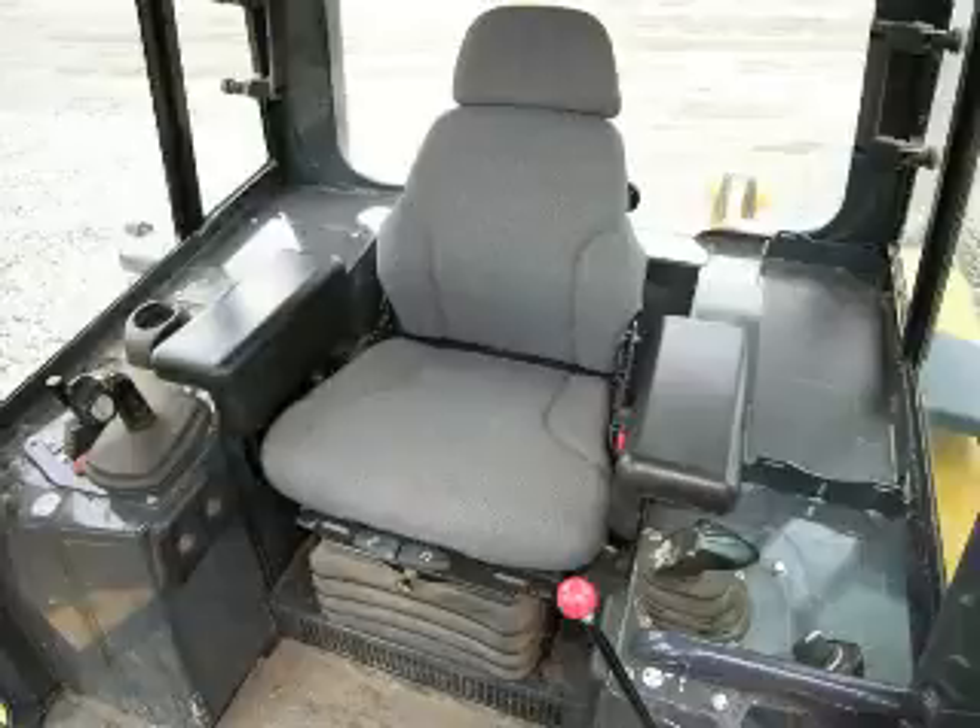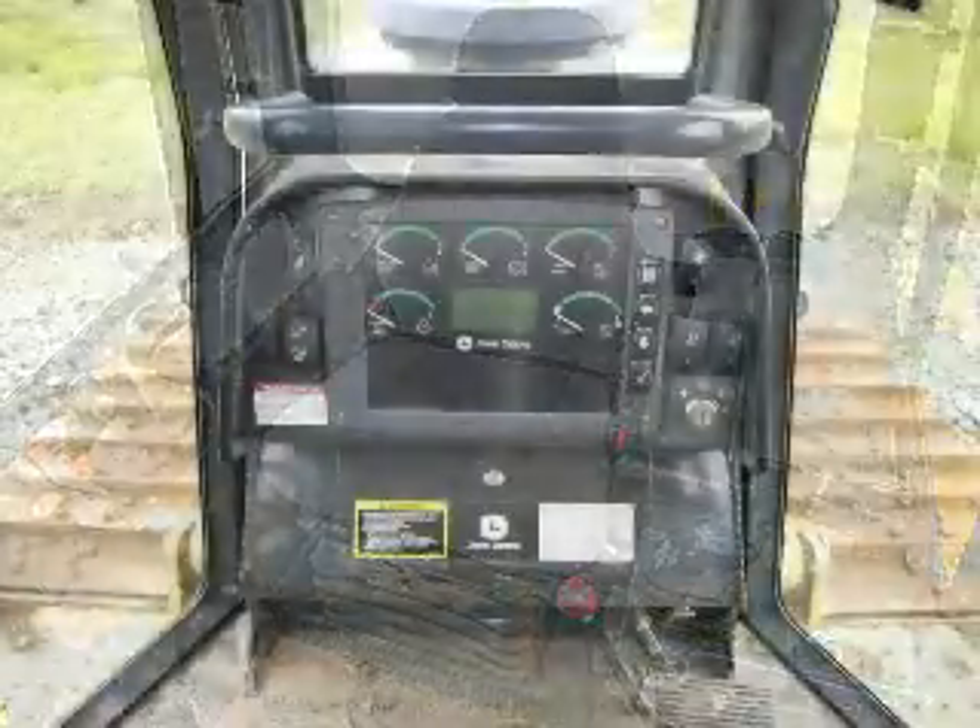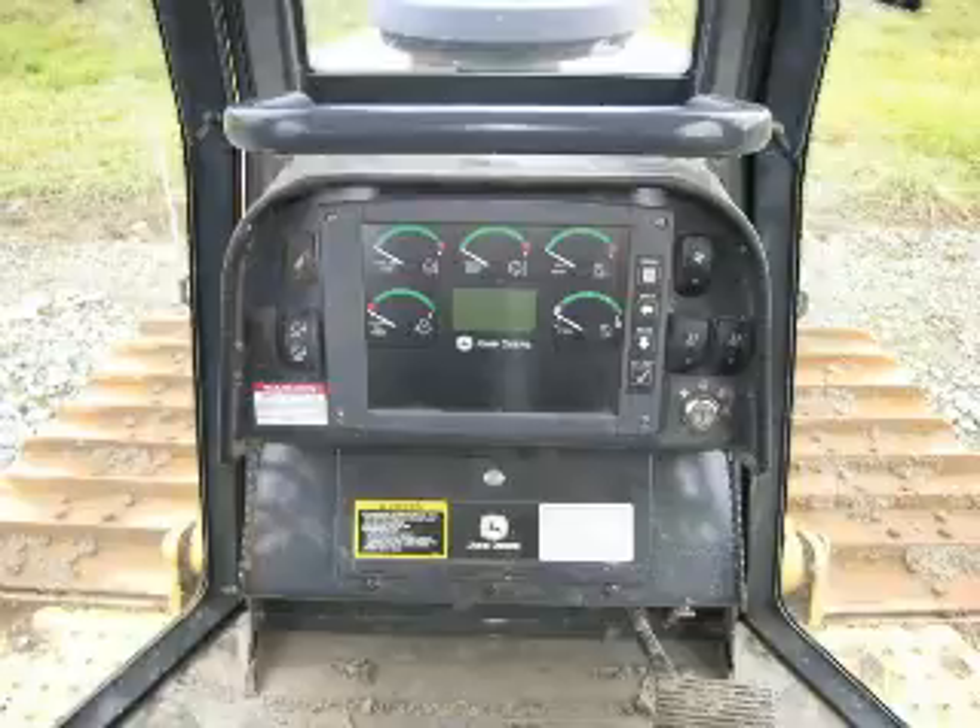This John Deere dozer is a tough and reliable tool at a great price — under $45,000. Come and take a look at it.